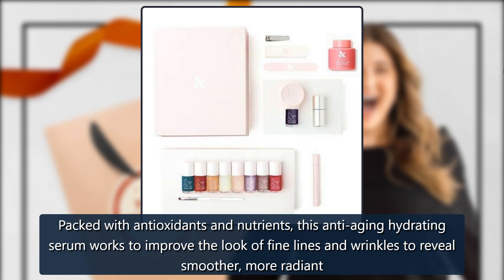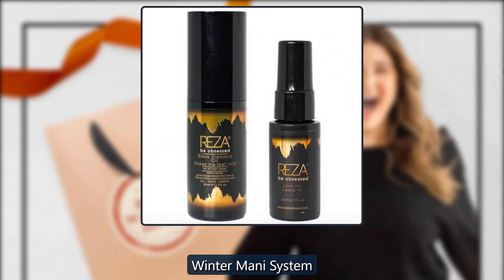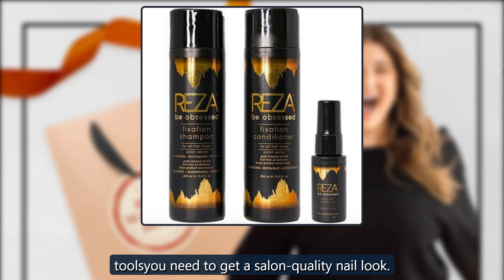Winter Manicure System by Olive, sold by Olive. Choose from 8 winter-ready hues to up your manicure and pedicure game from the comfort of your home. Plus, you'll get a glossy top coat and all the tools you need to get a salon-quality nail look. $100.